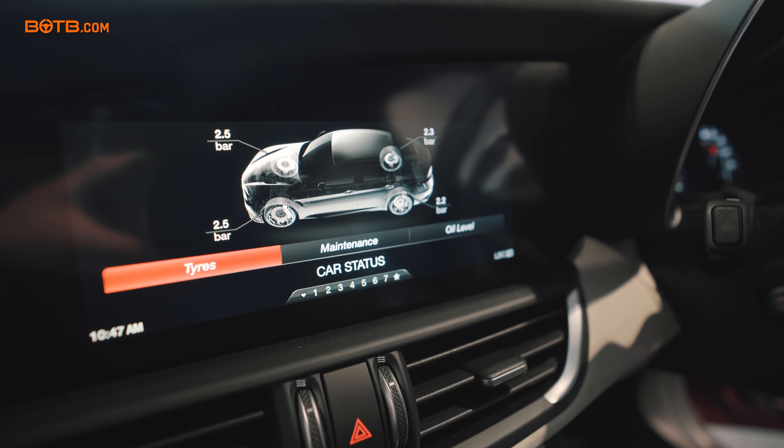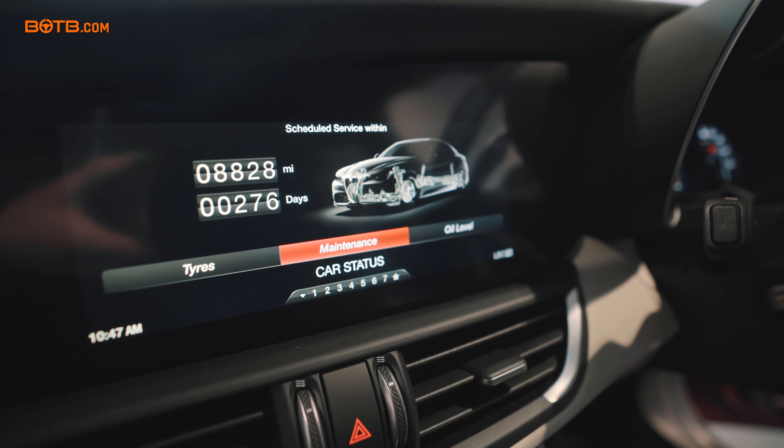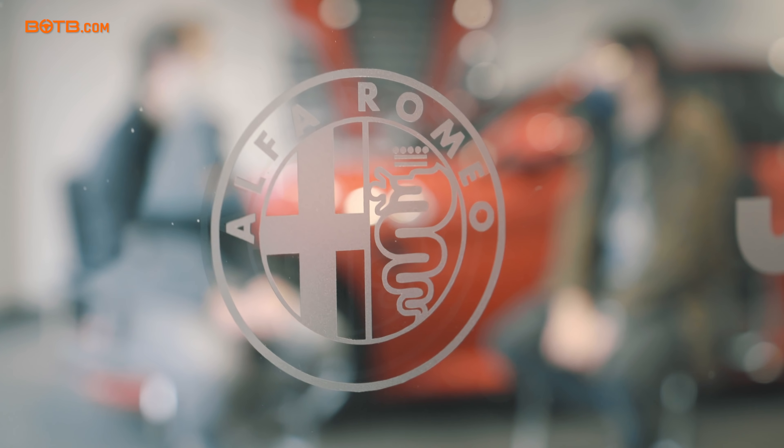You've also got cruise control, lane departure warning, and of course heated seats and heated steering wheel — especially useful when it's three degrees outside like this morning.